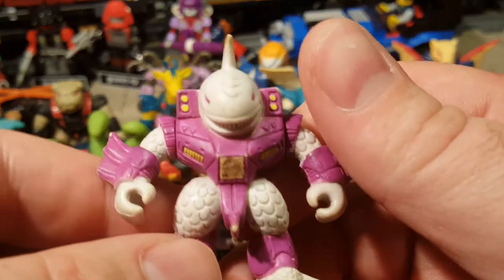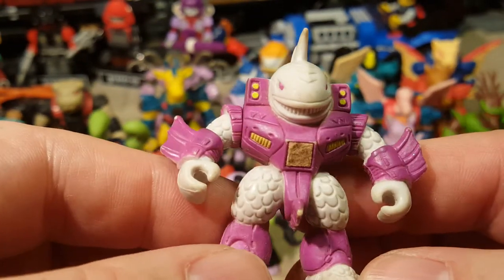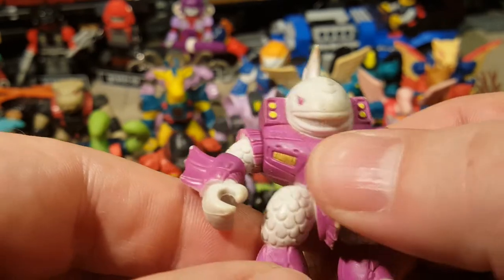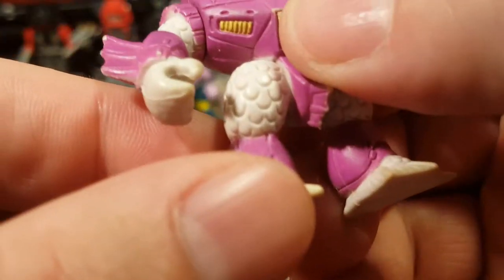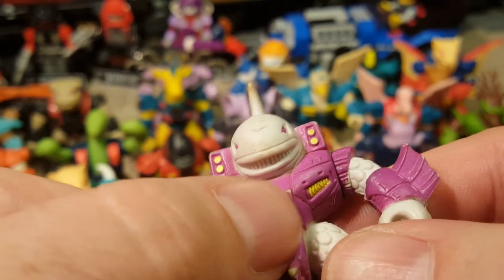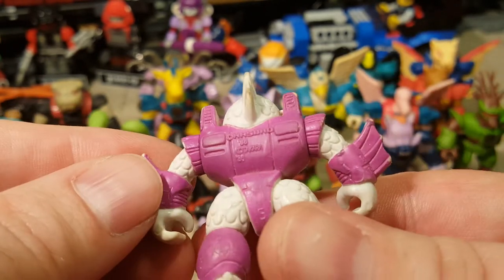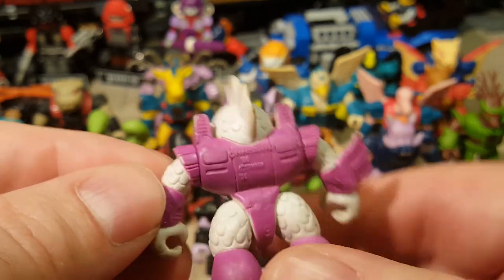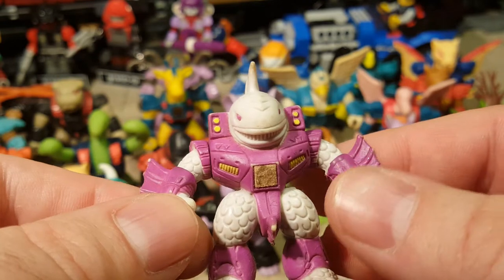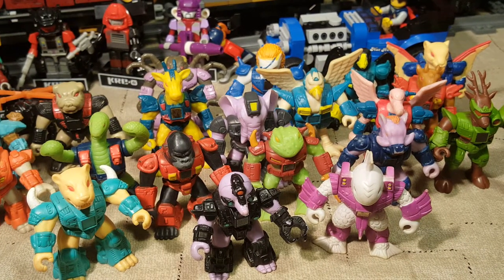Last but not least, we've got Sharkman — he's a great white shark, I'm assuming. His rub sign is completely gone; the only thing that's left is the backer for the rub sign. He's a scaly one. No foot hole, and he is also from 86. Takara Hasbro. So yeah, that's my collection of Battle Beasts for Throwback Thursday.